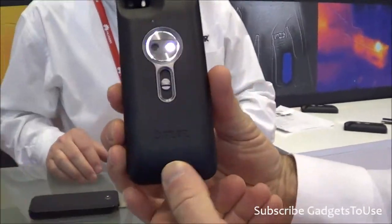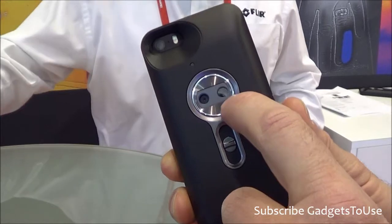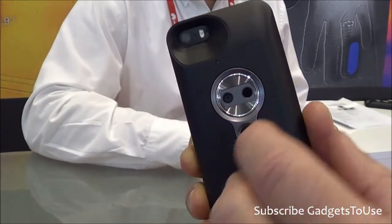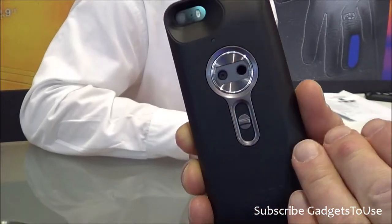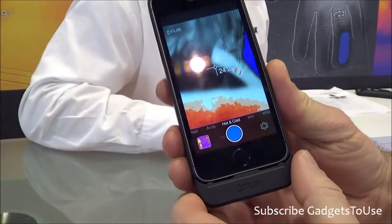This is the new FLIR ONE, which is a personal thermal imaging camera. It incorporates the latest thermal sensor technology as well as a visible camera. We extract the edges from the visible image and overlay that on the thermal data, then transmit it through this accessory to the iPhone application.